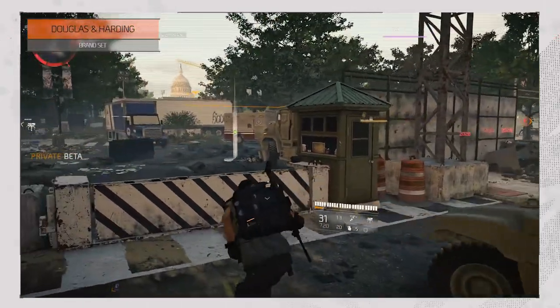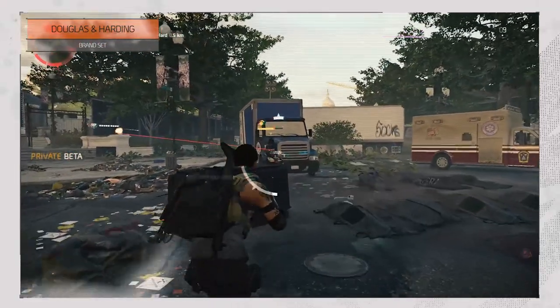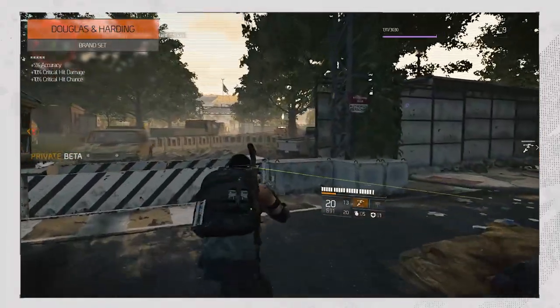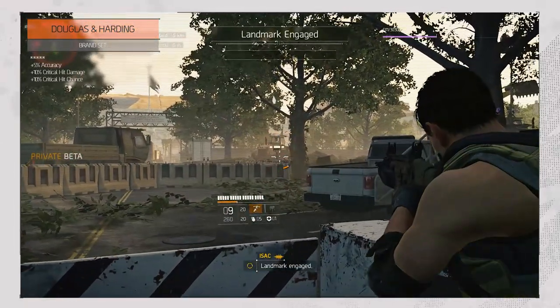Douglas and Harding is a set that would run well with pretty much every build, but in particular it looks good for those running either rifles or submachine guns, as it increases your accuracy by 5%, critical hit damage by 10%, and your critical hit chance by 10% as well.